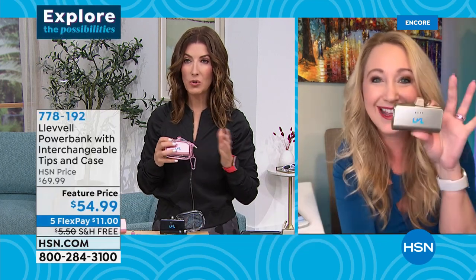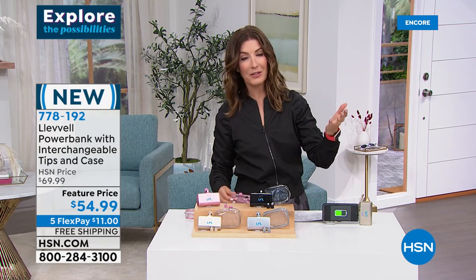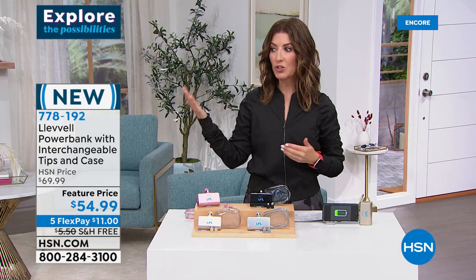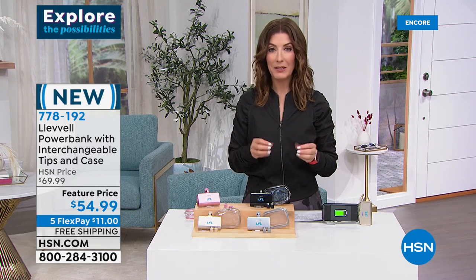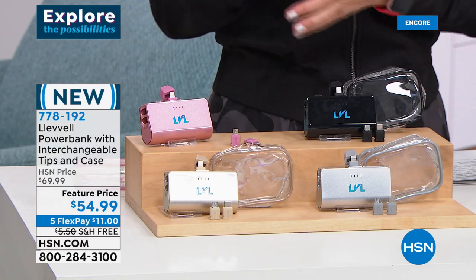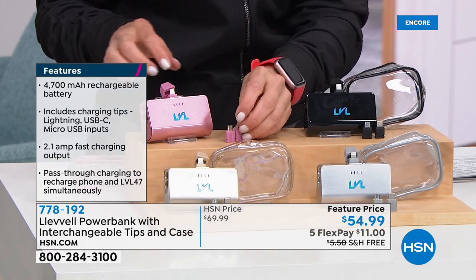I've often forgotten to bring my cord when I bring my phone — and when that battery gets lower and lower with four more hours of work or travel ahead, it's a scary feeling. We rely on our phones for everything — where are the kids, what do I need at the grocery store, photos, emails, being accessible. Wherever you go, take one powerful portable rechargeable battery — rose gold, black, gold, or silver. You don't need to buy another battery charger if you have Level.